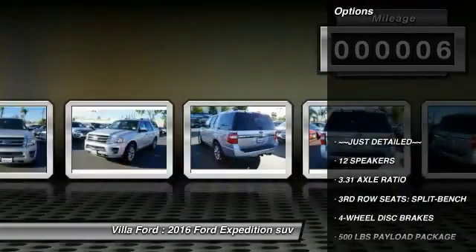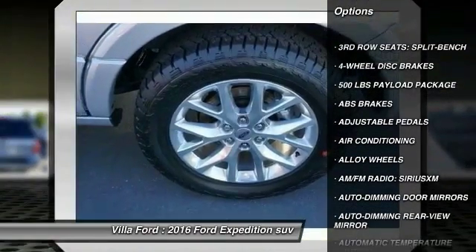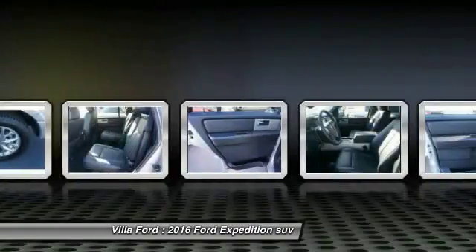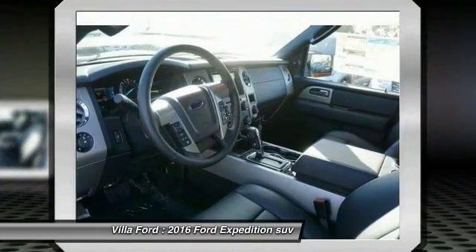Here are some of this vehicle's great options: power passenger seat, traction control, leather wrapped steering wheel, dual airbags, air power steering, alloy wheels, four wheel disc brakes, universal garage door opener, power windows. Your new ride is just a phone call away.